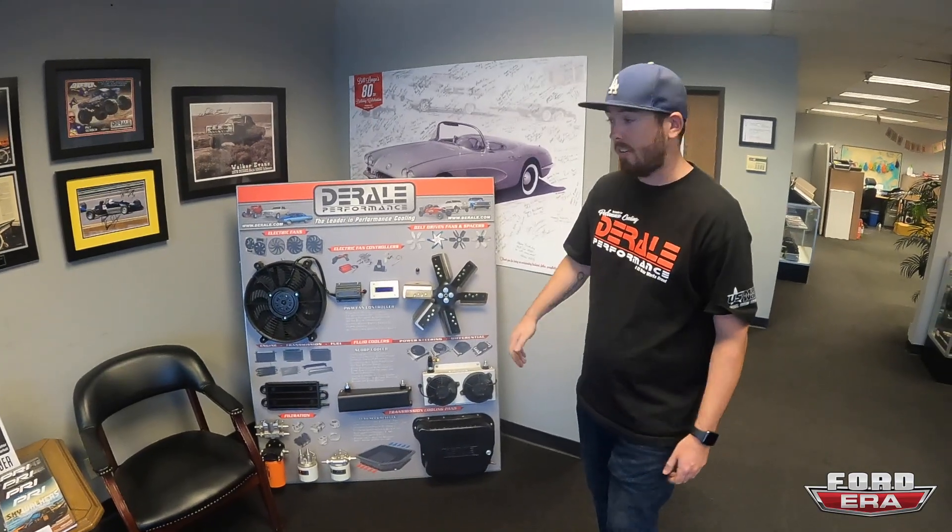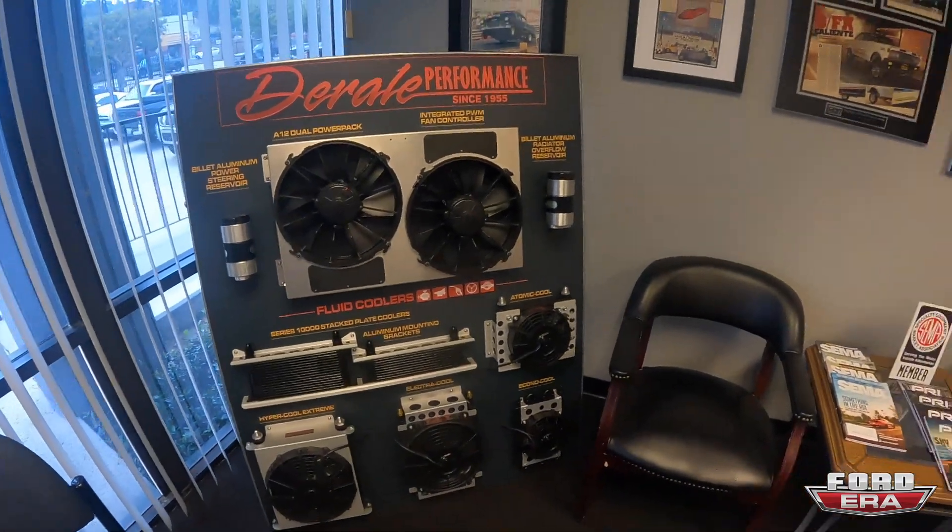Primarily we're geared around automotive cooling — keeping the transmission cool, the radiator running at the right temperature. Oil, if you're running a turbo or supercharger application, we just keep you from getting too hot. That's pretty much the most important thing, because when your fluids start to get too hot it starts to cost you a lot of money — number one killer in automotive.